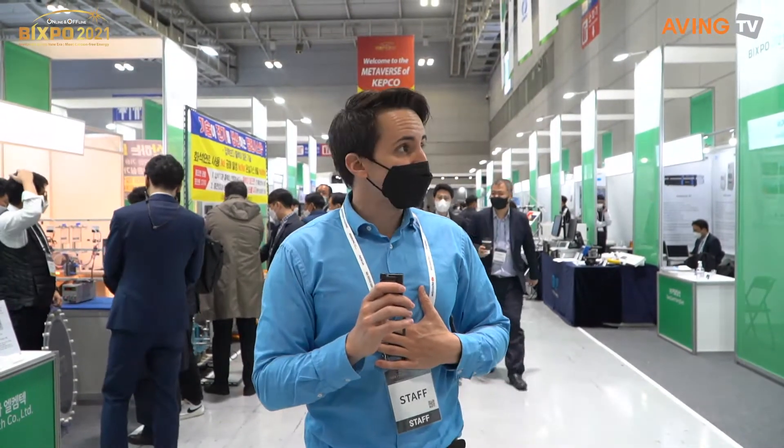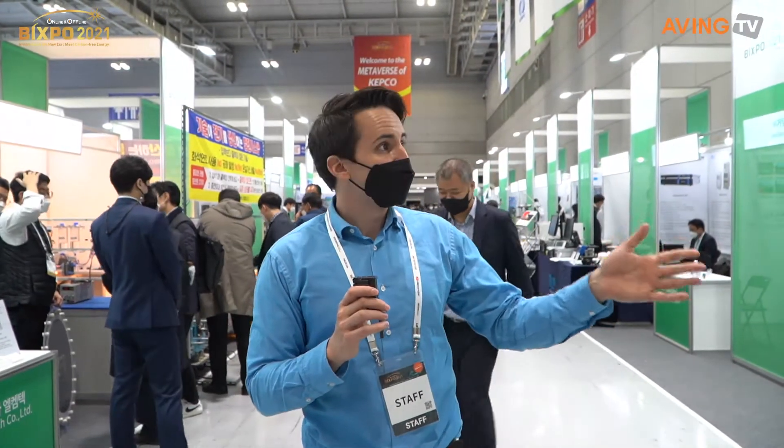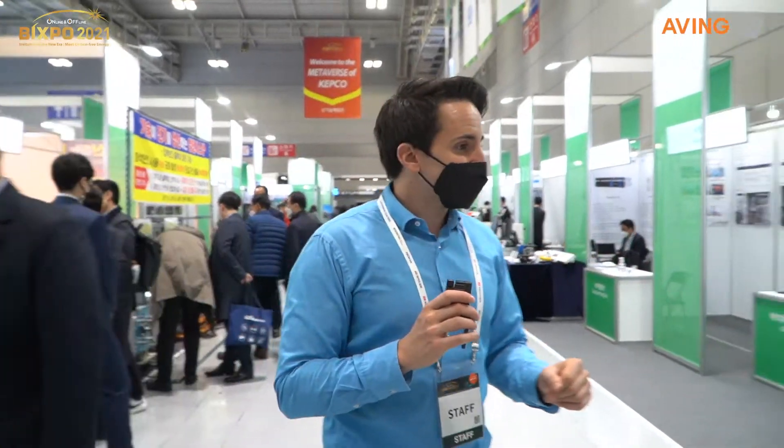Let's go ahead and get to our first company. I always love checking out drones. We're going to stop over here at Ho Green Air and see right now. Let's go ahead and introduce the company. Can you introduce your company to us, please? Ho Green Air — we're a drone company founded in 2016.